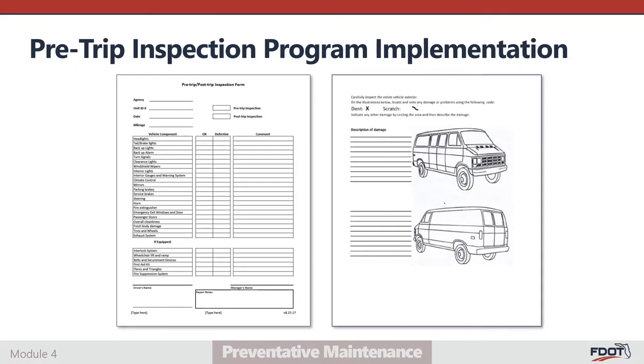This is the FDOT pre- and post-trip inspection form template. The inspector must provide vehicle-specific information including the agency's name, vehicle ID number, date of inspection, and the odometer reading for both pre- and post-trip mileage. The inspection should be identified as pre-trip, post-trip, or both. Some agencies allow both pre- and post-trip inspections to be recorded on the same form, while others require a fresh blank sheet to be used for the post-trip. Either option is valid as long as the findings from each inspection are easily distinguishable.